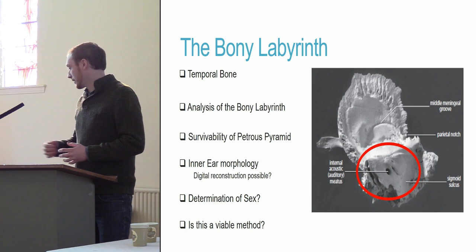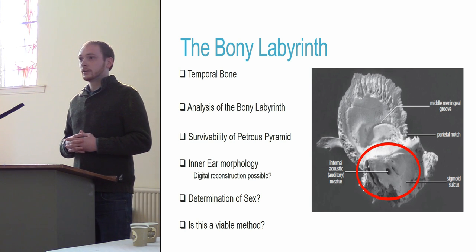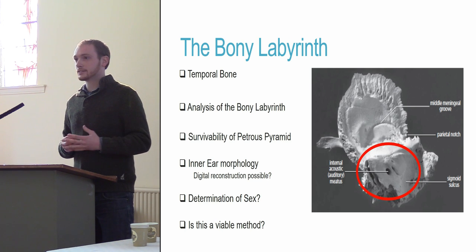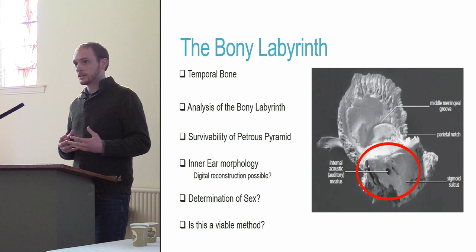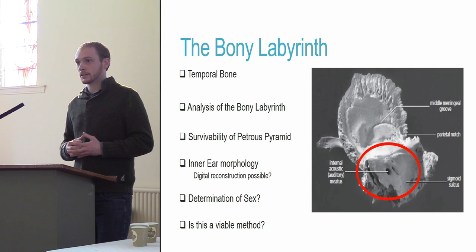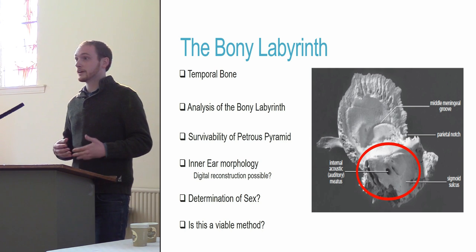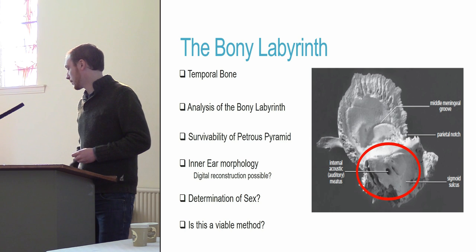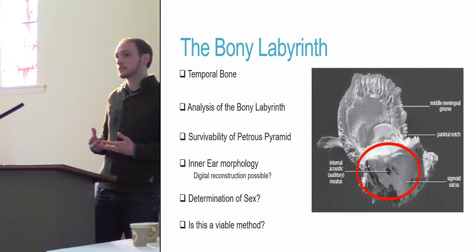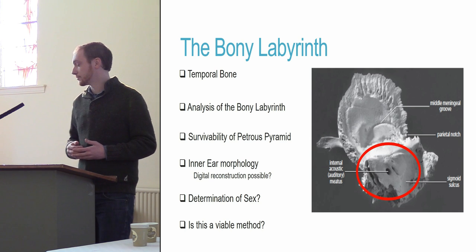What I have done is reviewed and analyzed this labyrinth by CT scanning these petrous pyramids, creating 3D animations and reconstructions of the bony labyrinth to get the measurements I needed. My initial analysis was just to see if I could even do this — if the reconstruction was even possible given the destructiveness of the cremation process — and then to see if a method recently developed to determine the sex of individuals is viable for this field.